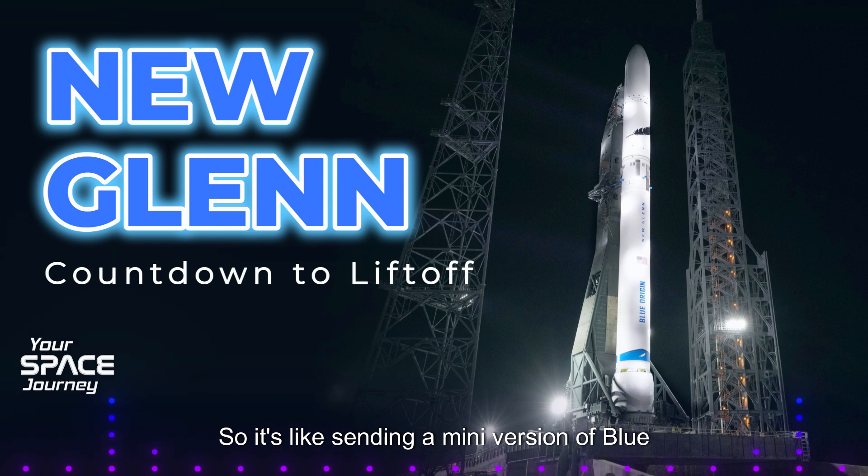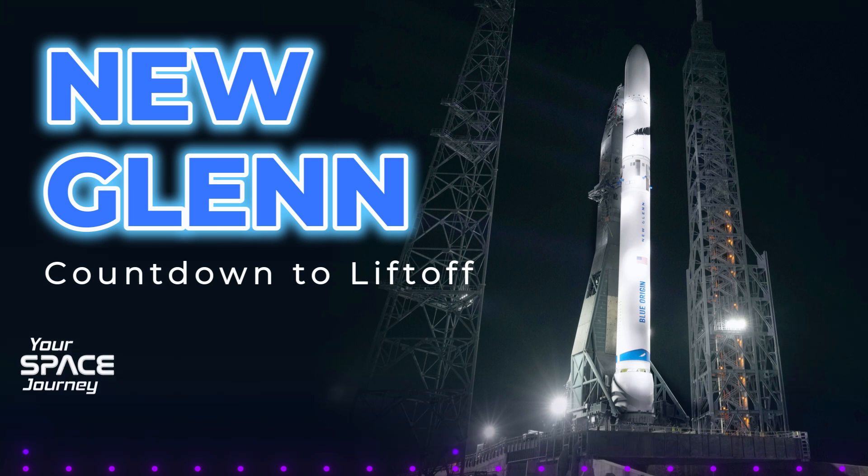So it's like sending a mini version of Blue Ring on a test run before they deploy the real deal. And what's fascinating is that the Defense Innovation Unit, or DIU, is funding this mission, suggesting some potential military applications for this technology in the future. This is way more than just a rocket launch — we're talking about a major step forward for space exploration and possibly even national security.